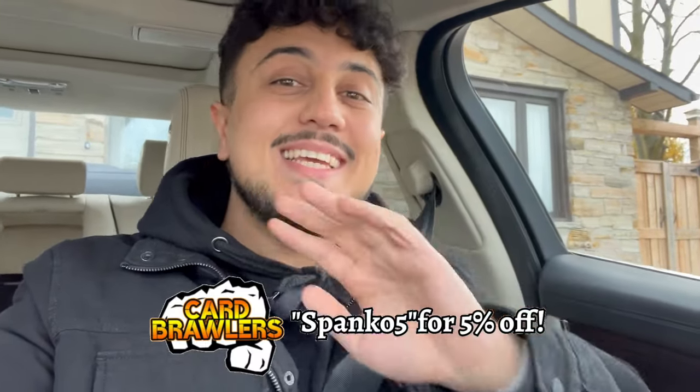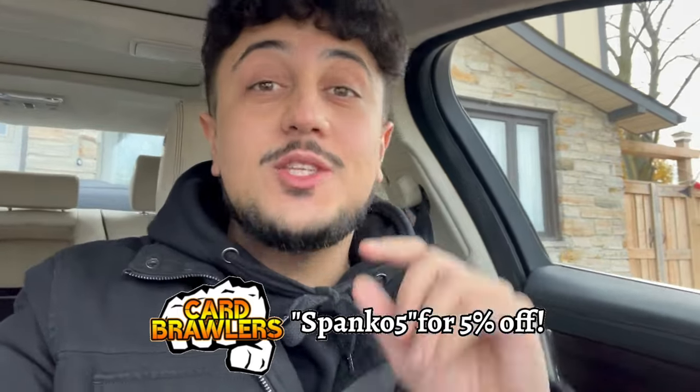What is going on YouTube? It's your boy Spanko, and today I'm bringing you guys with me on a Yu-Gi-Oh shopping spree. We're going to be going around and checking out a bunch of different stores. It's actually Black Friday today, which means there's a lot of sales — the right time to stock up on a bunch of Yu-Gi-Oh products so that we can do some more openings for you guys here on the channel.